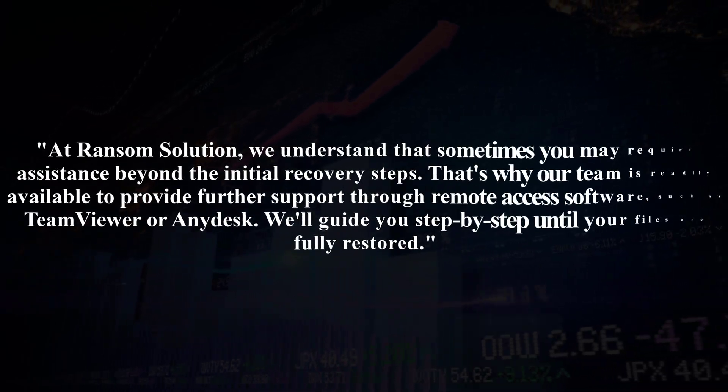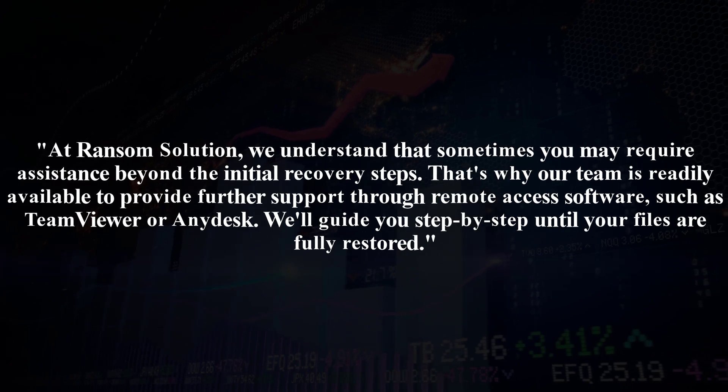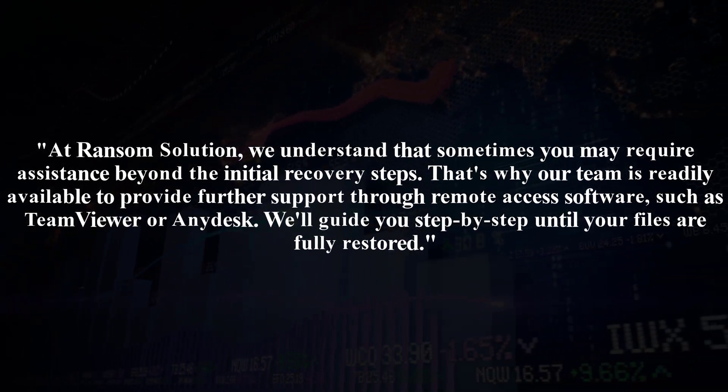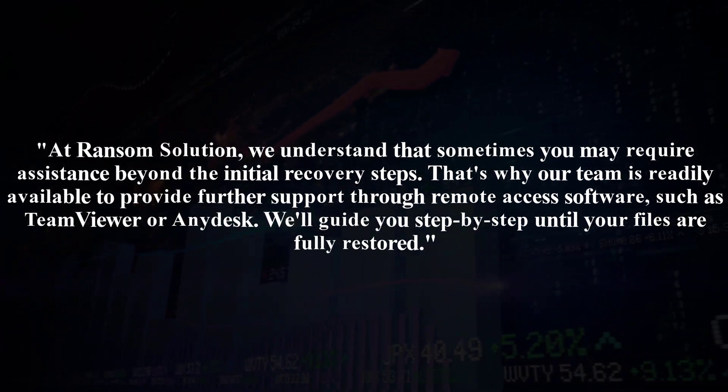At Ransom Solution, we understand that sometimes you may require assistance beyond the initial recovery steps. That's why our team is readily available to provide further support through remote access software, such as TeamViewer or AnyDesk. We'll guide you step-by-step until your files are fully restored.